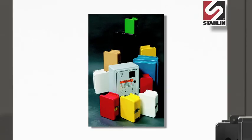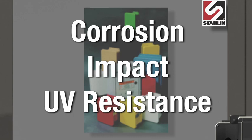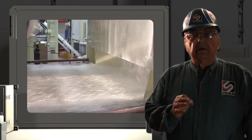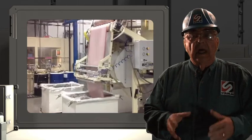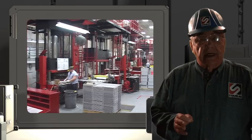We ensure that you benefit from the corrosion, impact, and UV resistance you paid for. Stalen enclosures are made in the USA in a single, vertically integrated, high-tech production facility where we have hands-on control of our in-house manufacturing process from first step to last touch.